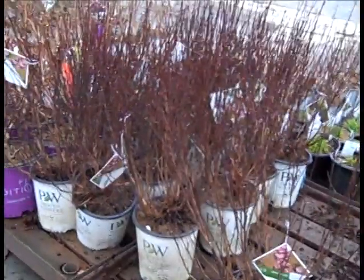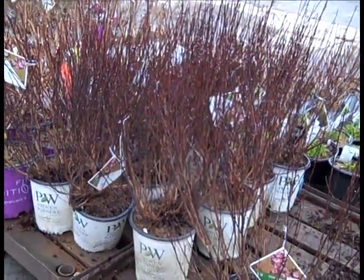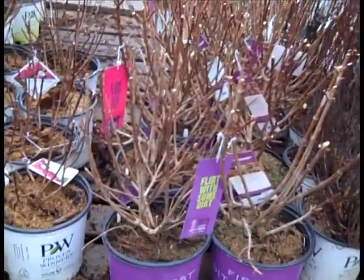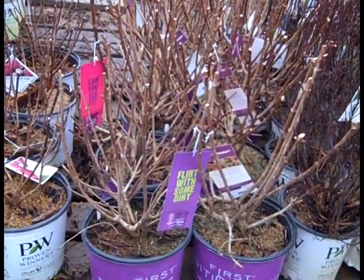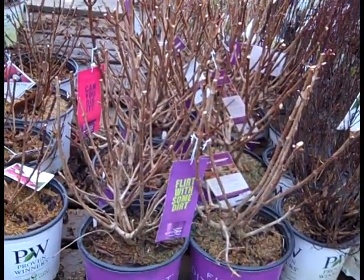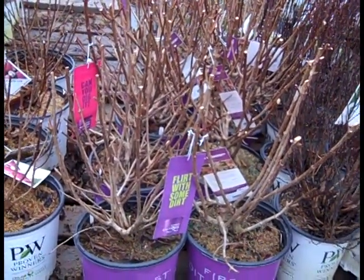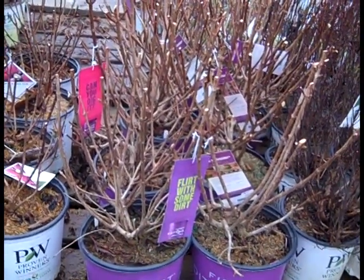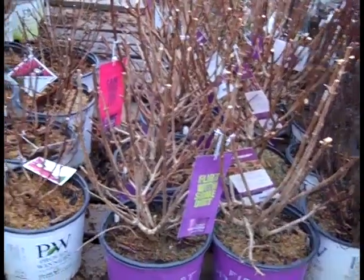Next up we have a two gallon. This is Physocarpus tiny wine from Proven Winners - again, nice big heavy two-gallon plant. Now we're looking at some hydrangea paniculata. This is vanilla strawberry in a three gallon from First Editions. Lots of nice canes - the guys trim them back for you so they keep that nice heavy structure to support those big blooms.